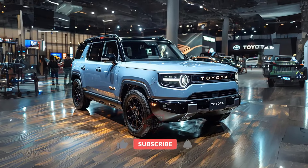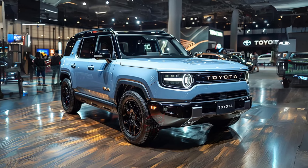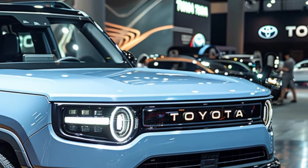Welcome back to MVP Auto. Toyota's iconic Land Cruiser, once thought to be consigned to history, has made a surprising return for the 2024 model year.